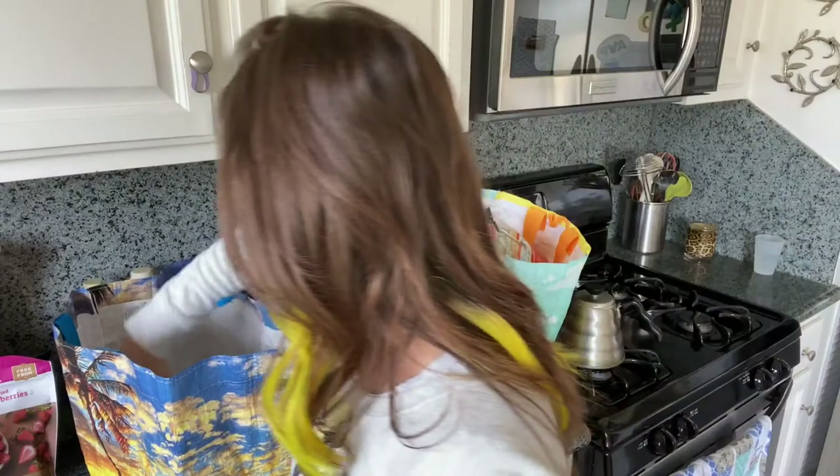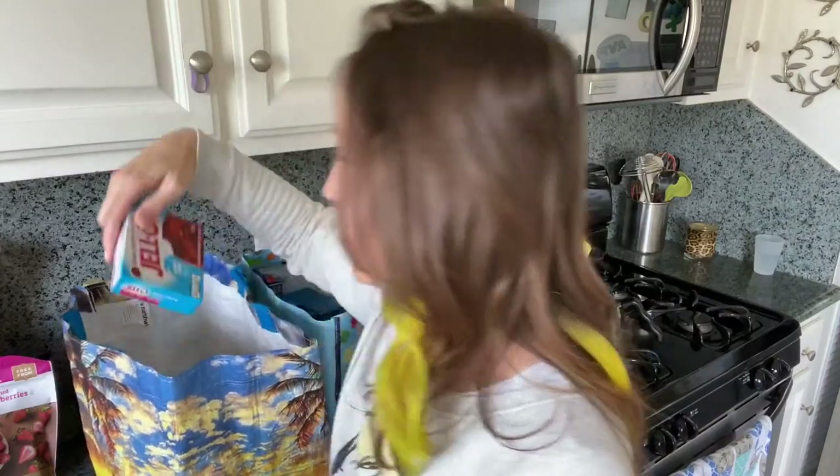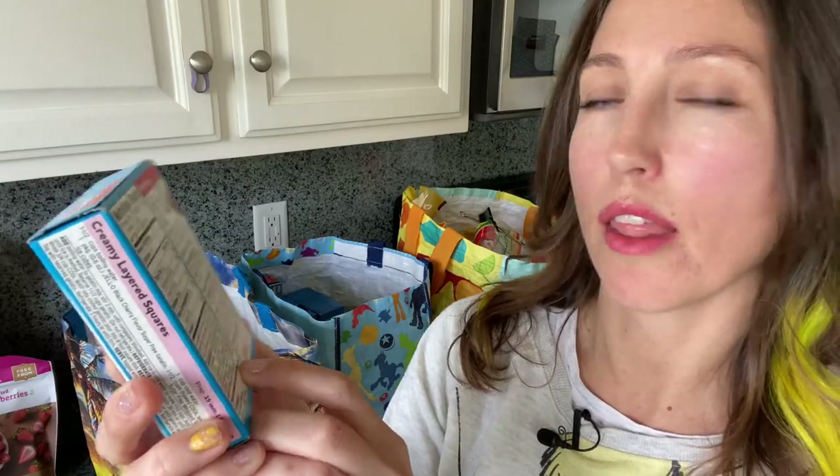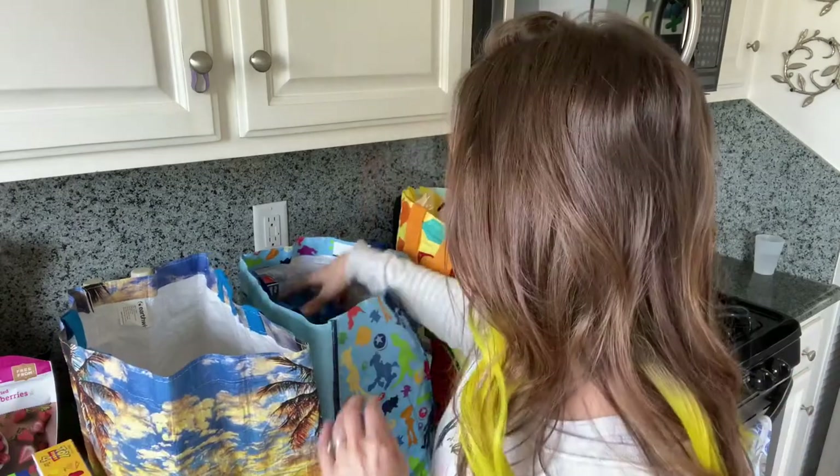Here we have sugar-free Jello. I don't know that this is very healthy — it contains aspartame, so as moms we're like, oh I'm giving my kids cancer. Maybe don't give this to them every meal. Right now as I transition a four-year-old into a new diet I'm allowing some space for unhealthy snacks if they work with her diet. Next year I'd love to have her off the Jello.